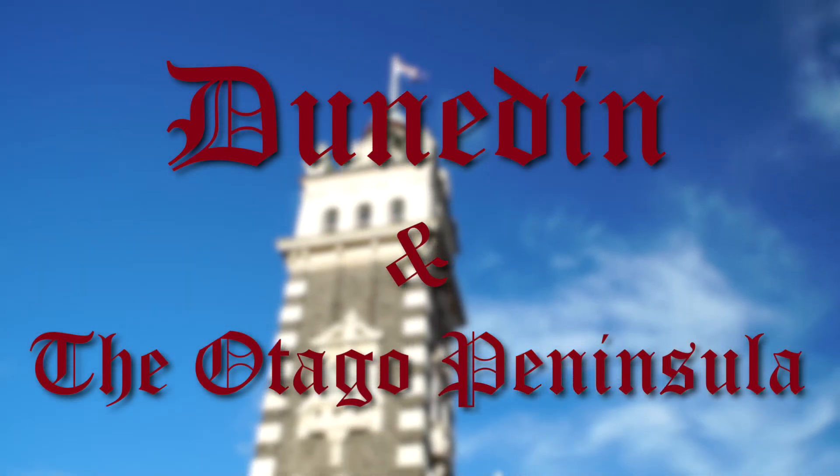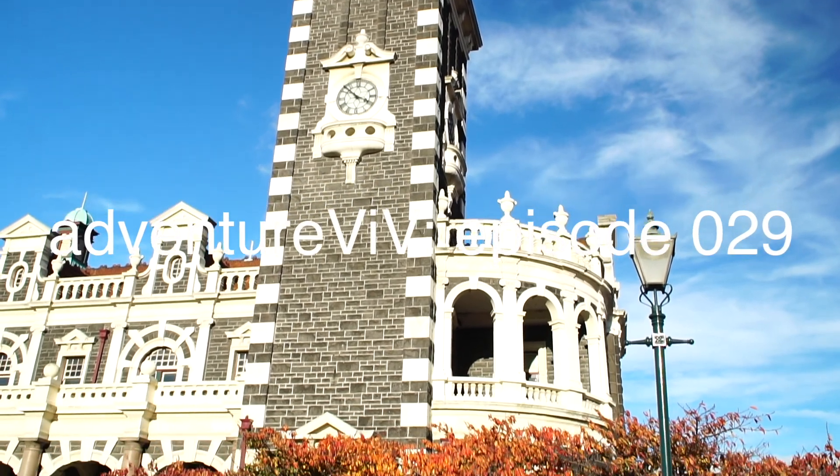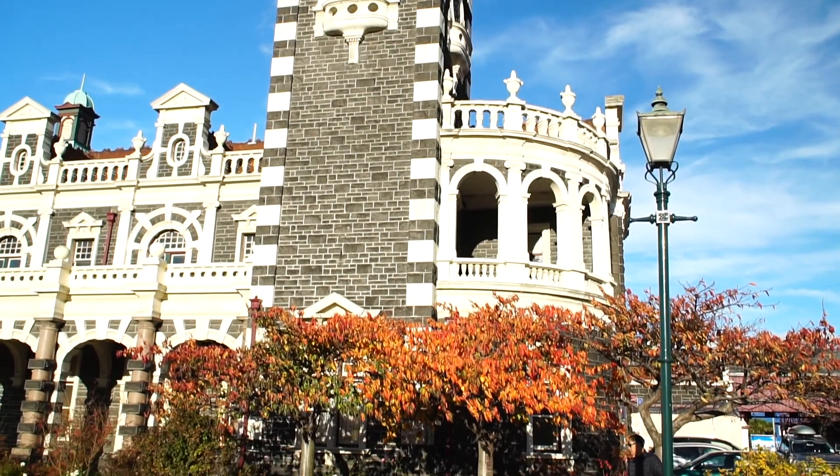Welcome back to another episode of Adventure Vid. In this video we're going to show you some features from our adventures in Dunedin and the Otago Peninsula.